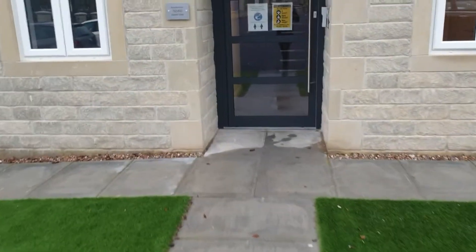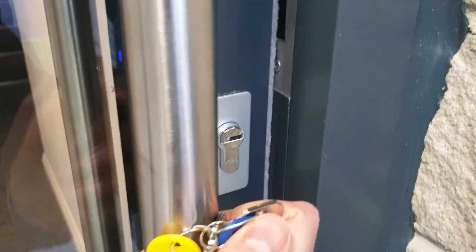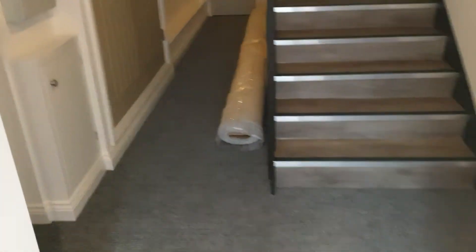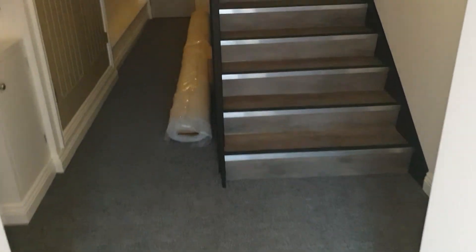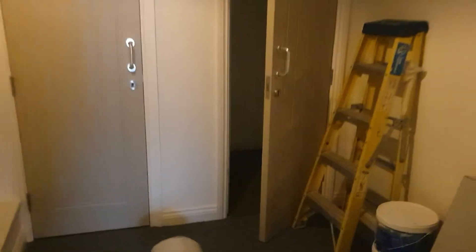There are six apartments in total in the block. Through the door into the communal entrance, there are two apartments on each floor. That one is number 52. Before we go in, there is a little storage cupboard that comes with the apartment — it's lockable, so it's secure.